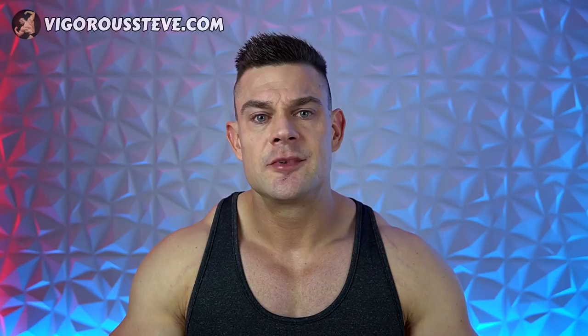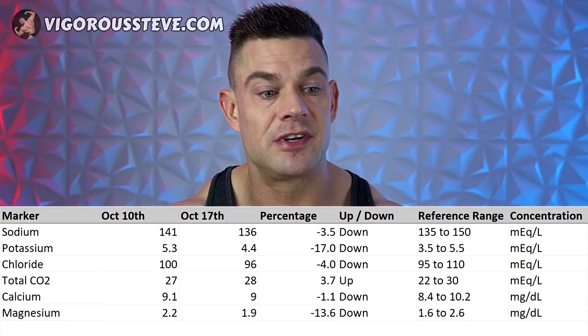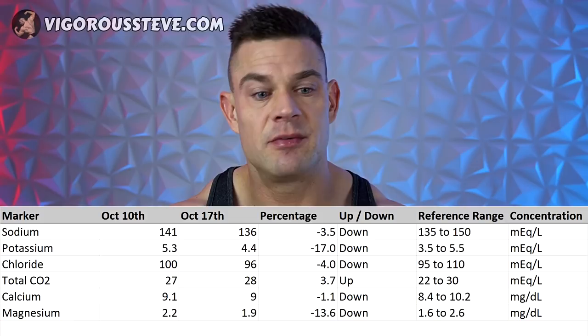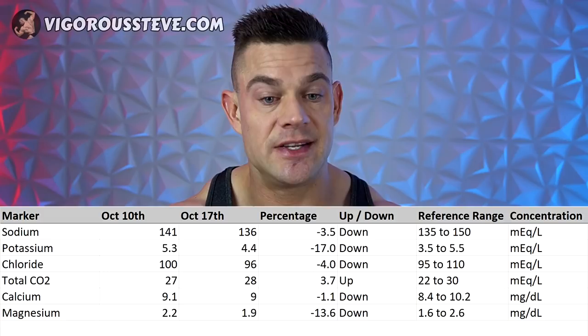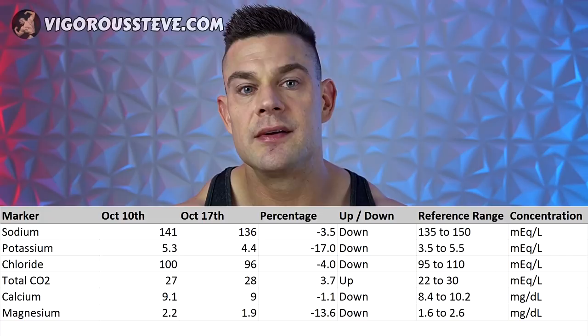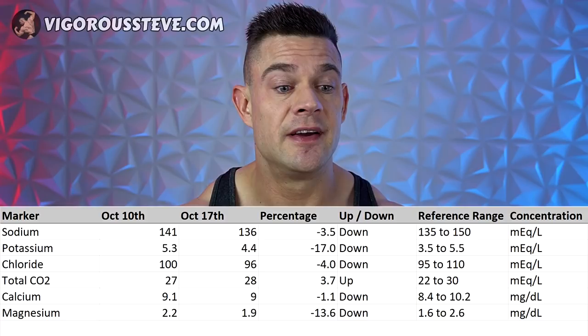Moving on to the electrolytes: sodium went down 3.5% from 141 to 136 milliequivalents per liter; potassium went down 17% from 5.3 to 4.4 milliequivalents per liter; chloride went down 4% from 100 to 96 milliequivalents per liter; total carbon dioxide went up 3.7% from 27 to 28 milliequivalents per liter; calcium went down 1.1% from 9.1 to 9.0 milligrams per deciliter; and magnesium went down a whopping 13.6% from 2.2 to 1.9 milligrams per deciliter.